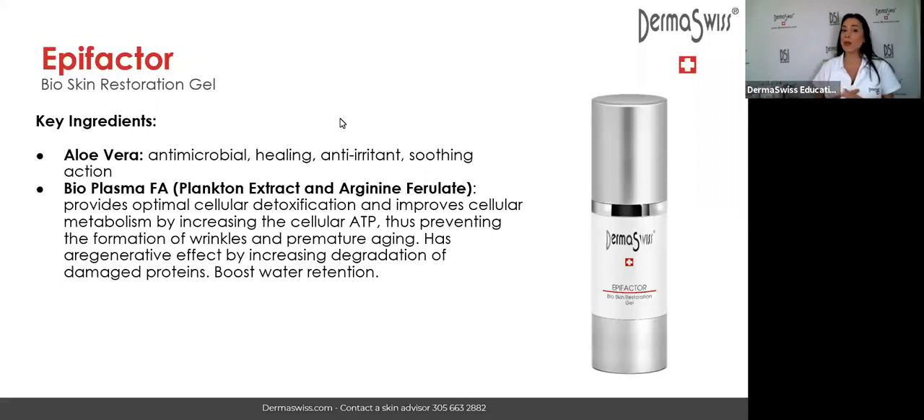EpiFactor contains aloe vera, which is very rich in polysaccharides — rich nutrients that help the skin heal. That's why aloe vera is so healing. We also have the Bioplasma EpiFa, a unique blend from our laboratory in Switzerland. This blend contains plankton extract — unicellular algae from the sea — as well as amino acids and ferulic acid (arginine ferulate). These ingredients work in synergy, potentializing each other.